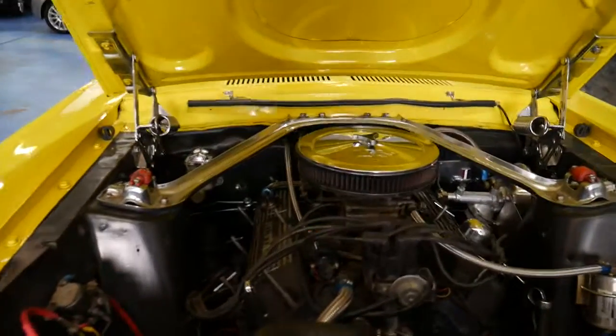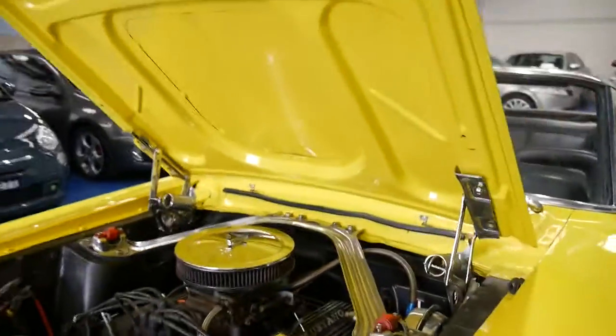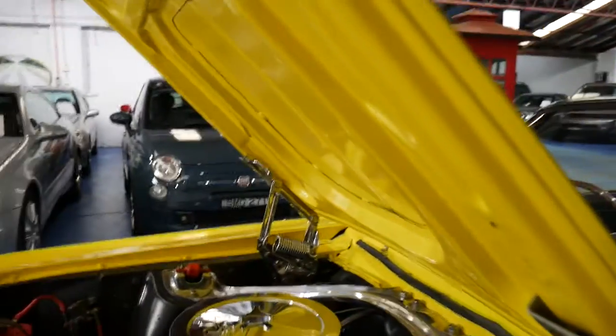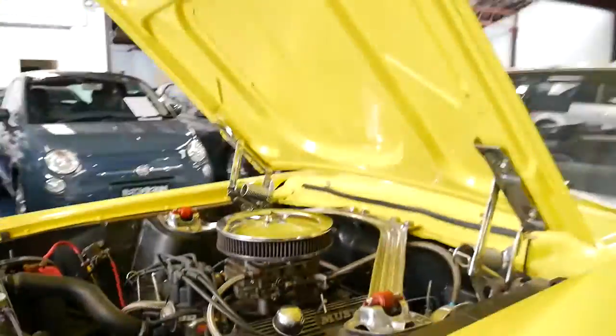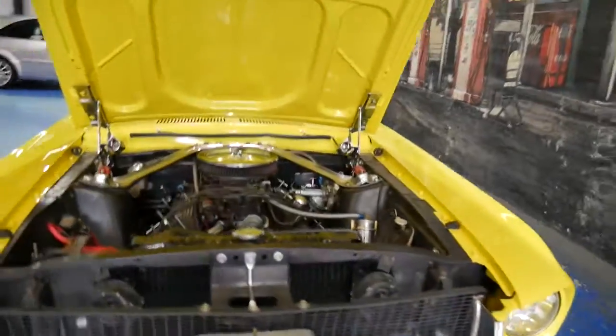When you look under the bonnet, it's absolutely immaculate. There's absolutely no rust in this car. It's not been involved in a major accident. I think it's really nice to know that it has been in Australia since 1971 and the conversion was done at the time. It's a very honest car.